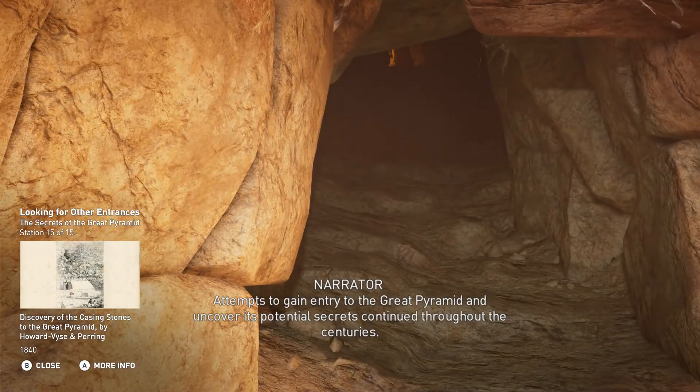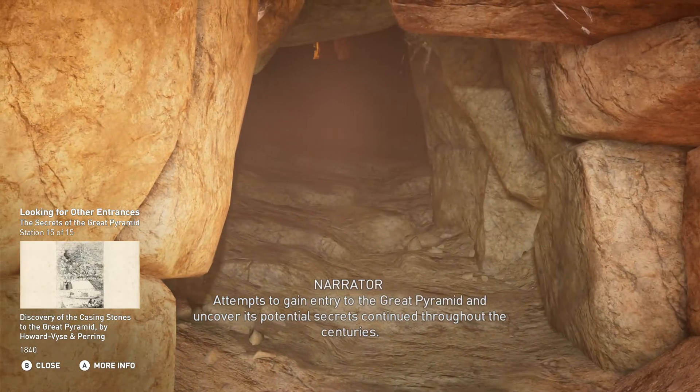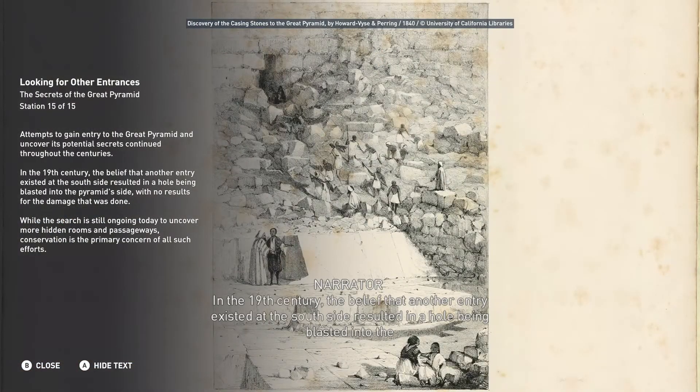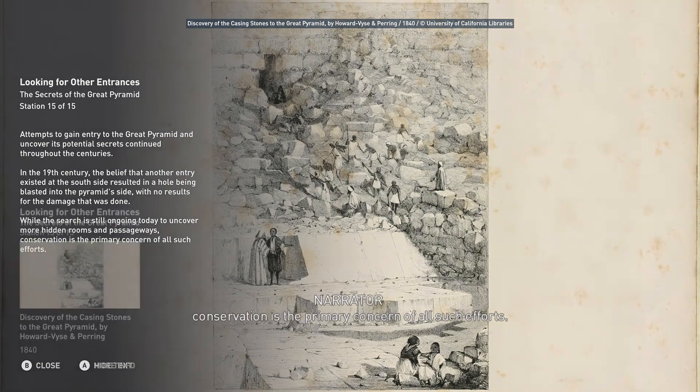Attempts to gain entry to the Great Pyramid and uncover its potential secrets continued throughout the centuries. In the 19th century, the belief that another entry existed at the south side resulted in a hole being blasted into the Pyramid's side, with no results for the damage that was done. While the search is still ongoing today to uncover more hidden rooms and passageways, conservation is the primary concern of all such efforts.